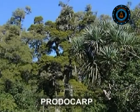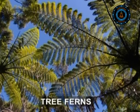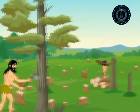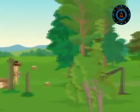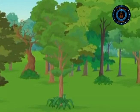Strange prehistoric trees such as podocaps and tree ferns make up the temperate rain forest of New Zealand. People have cut down most of the forest hundreds of years ago, but some patches still survive even today.